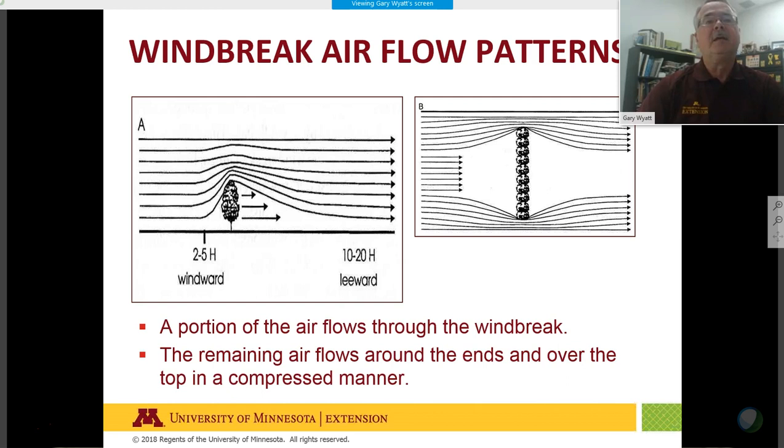The 10H to 20H leeward side is the protected zone — so a 40-foot tree would protect an area of 10 times that height, about 400 feet. There's also some windward side protection. Many people don't consider the vertical or drone-shot view of windbreaks; there is a wraparound effect you need to understand when studying windbreak science.